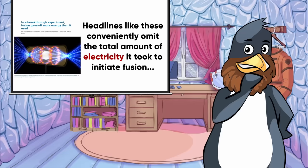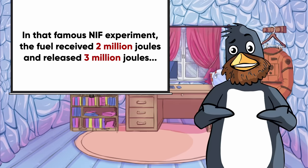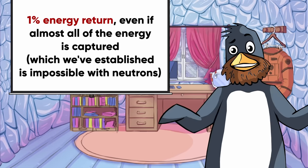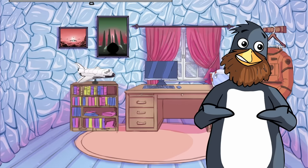Not to mention the fact that we haven't created a self-sustaining fusion reaction that produces more energy than was put in yet. Thanks to how inefficient the energy conversion is, that yet-to-be-achieved break-even point has to be exceeded a hundred times over to get more electricity out than is being put in. We'll put a pin in that, because the scale of that problem deserves its own video.